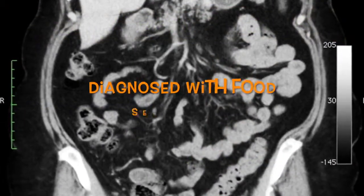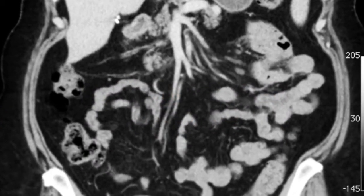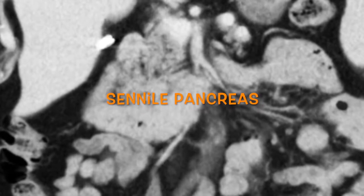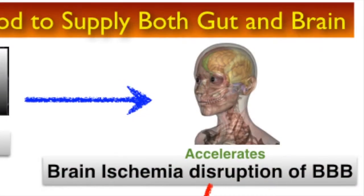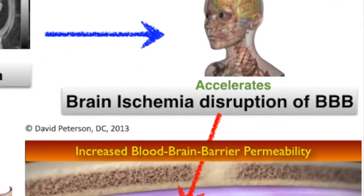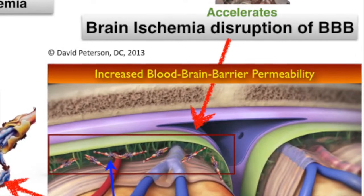This person suffers from pain after eating and has been diagnosed with food sensitivities. Diagnostic imaging reveals a senile pancreas that is autodigesting itself from a lack of stimulation from stomach acid, in addition to the vasodilation of the blood supply. Visceral hyperemia has a direct effect on the blood-brain barrier by increasing its permeability.